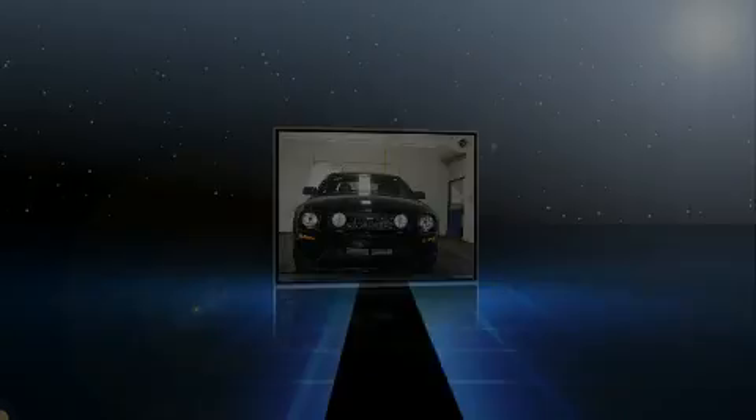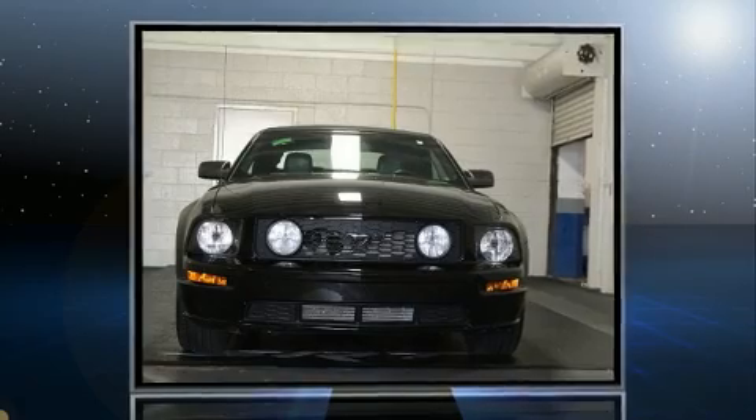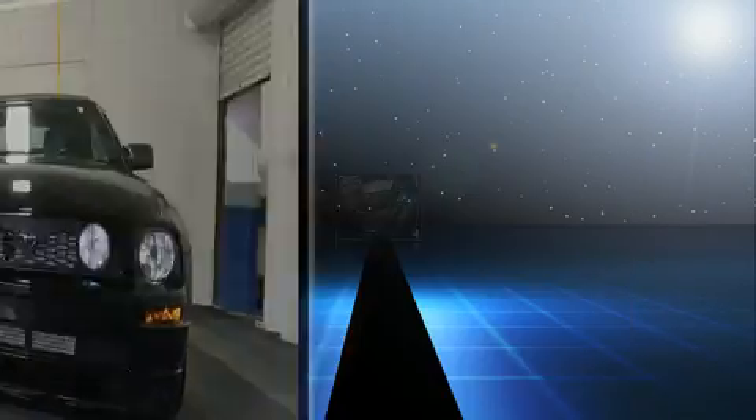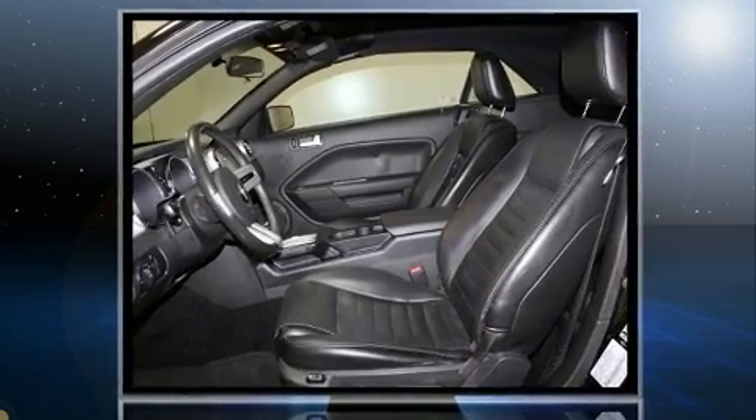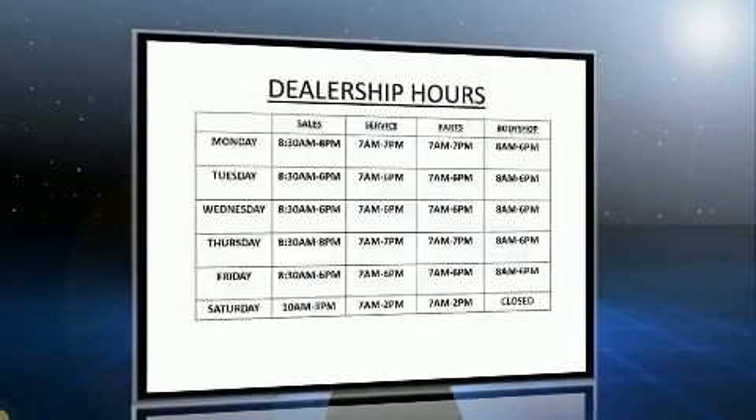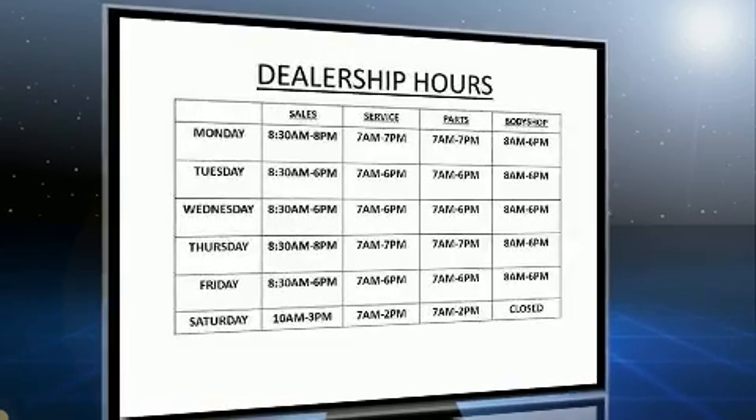Sensibility and practicality define the 2006 Ford Mustang. This two-door, four-passenger convertible still has fewer than 60,000 miles. Ford made sure to keep road handling and sportiness at the top of its priority list.